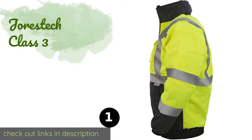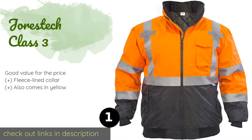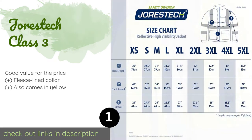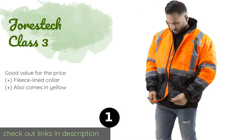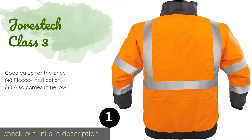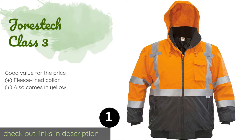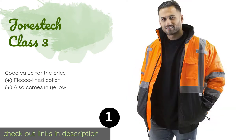The number one is Jors Tech Class 3. Thanks to elastic cuffs and an elastic waist, the Jors Tech Class 3 provides a snug fit. It meets all ANSI and OSHA standards for safety, including regulations for reflective tape. The polyurethane fabric is waterproof and its hood is detachable. This product is available on Amazon for $44.